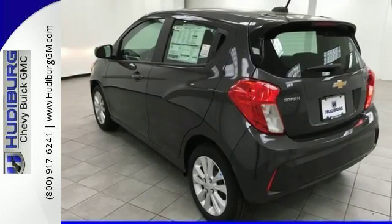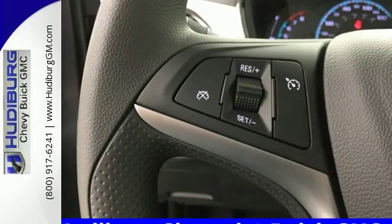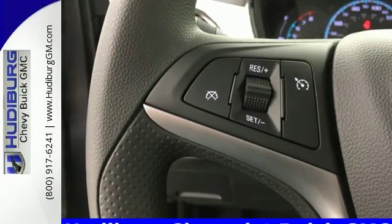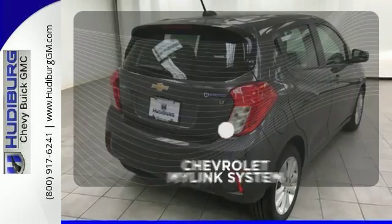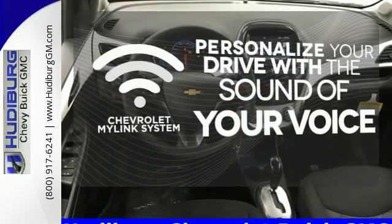Keep your devices charged and synced with the USB port and auxiliary audio input, and stay connected with OnStar with 4G LTE and built-in Wi-Fi hotspot. Personalize your drive with a voice-activated Chevrolet MyLink system.